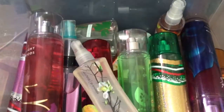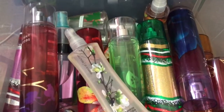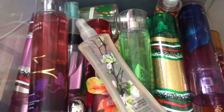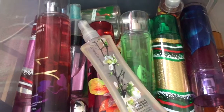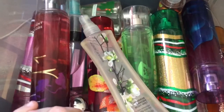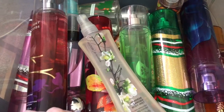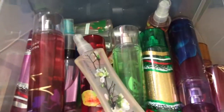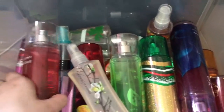Some of the stuff in here is not from Bath and Body Works, just like the previous one. Most of it is, but some of it isn't, and since it is all here in this drawer, I'll just show it to you guys. It is mostly Bath and Body Works stuff, so we'll just get to it.